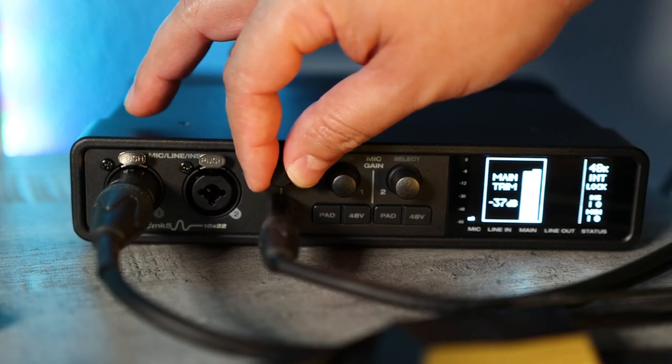I'd also recommend avoiding anything Antelope Audio. Initially I gave them stellar reviews and was pretty impressed, but eventually the software couldn't keep up with the hardware. I began to experience frequent bugs, a strange hiss that never went away, and intermittent connection issues with their servers — especially at boot up. You're required to be connected to their servers, and it just left a bad taste in my mouth. I now try to stay away from interfaces that rely too much on software.